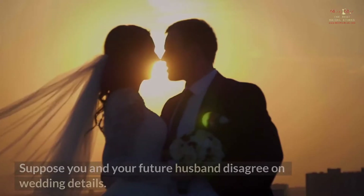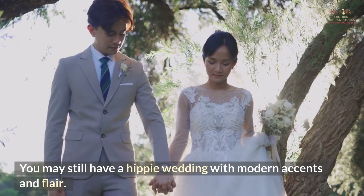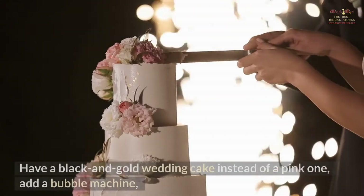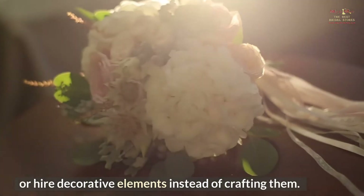Color Coordinate. If you and your future husband disagree on wedding details, you may still have a hippie wedding with modern accents and flair. For table centerpieces, use fresh blooms like jasmine and pink or purple decor. Have a black and gold wedding cake instead of a pink one, add a bubble machine, or hire decorative elements instead of crafting them.